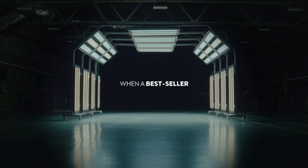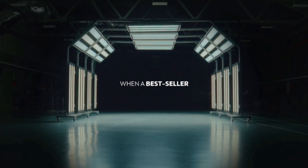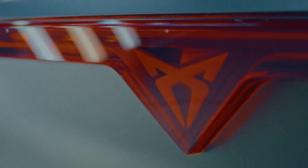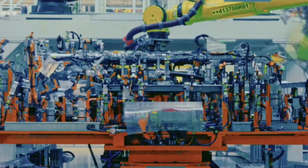In the heart of a bustling production line, the Cupra Formentor comes to life. Over 4,000 dedicated employees are behind this success, ensuring a fresh model rolls off the line every 69 seconds.